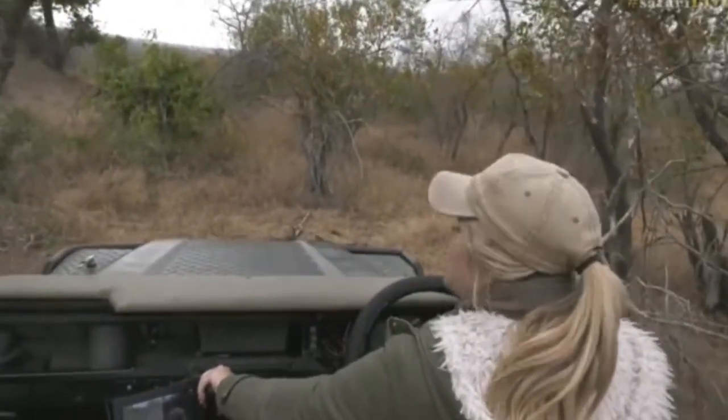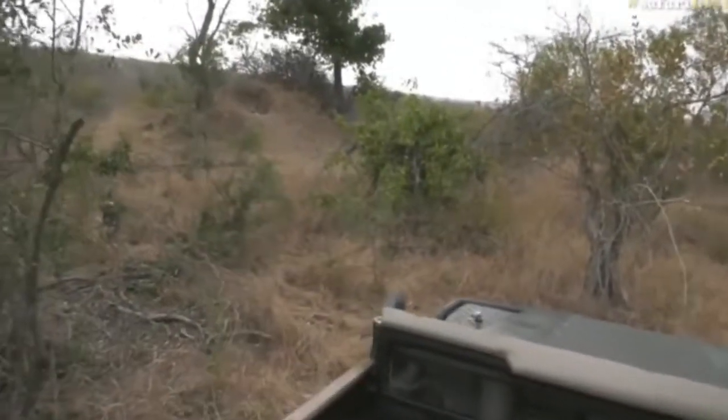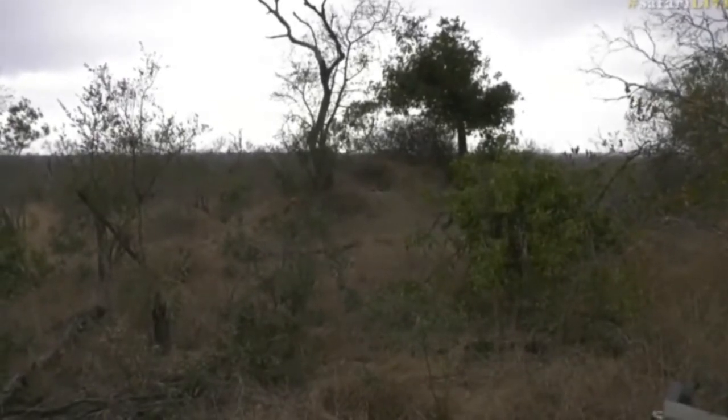I'm gonna go to this one first just because this is such a cute little sighting, and then we'll go across and see the one in Intima. How cool is this though? Look at that there. I think that's Gwen in the actual burrow. They're obviously quite cold.